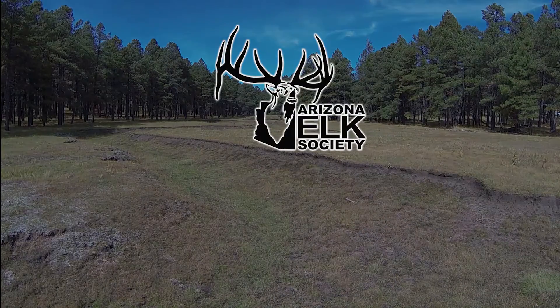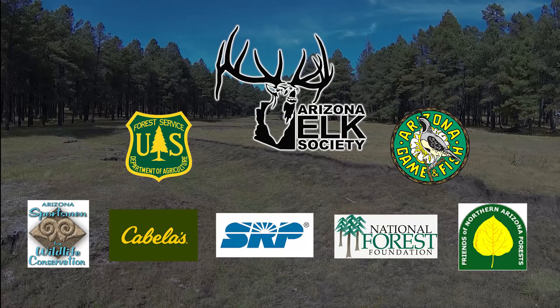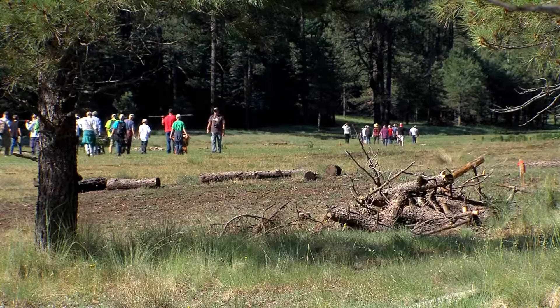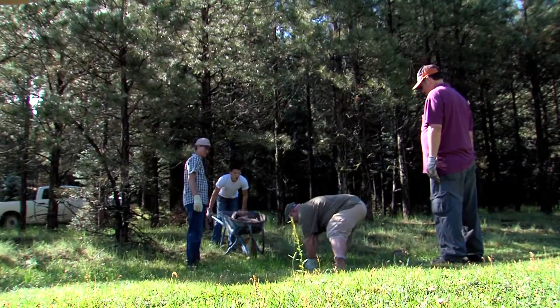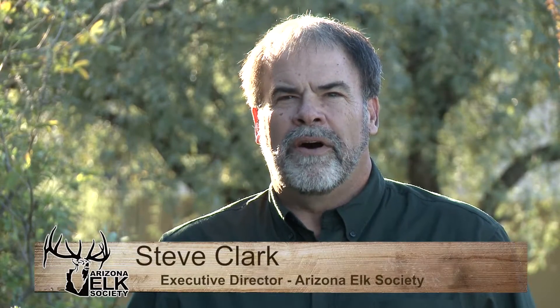The Arizona Elk Society is partnering with the US Forest Service, the Arizona Game and Fish, and other organizations. One of the things that's special about this partnership is the level of dedication delivered by the Arizona Elk Society to doing a complete and comprehensive restoration in this important riparian area that will benefit all wildlife — threatened and endangered, non-game and game species alike. The focus of the AES is obviously to benefit elk; however, all the projects the Arizona Elk Society accomplishes benefits all wildlife in the areas where we do the work.